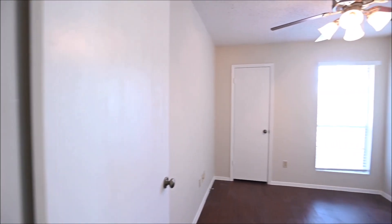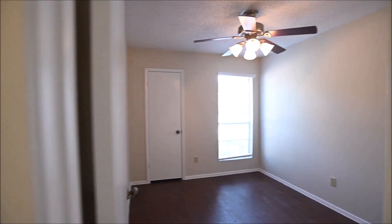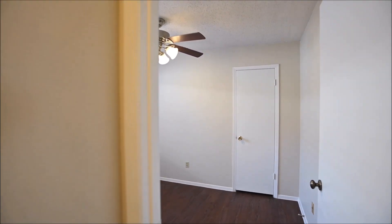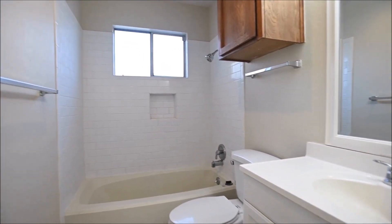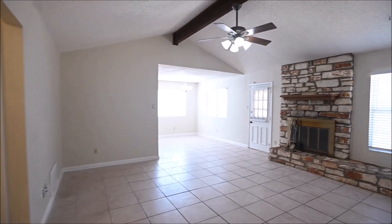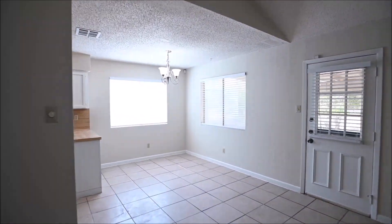If you have any questions about today's video tour, please feel free to reach out to us on our website at rollingwoodmanagement.com. There you can see all of our currently available rentals, their pricing, availability, qualifying criteria, and much more. You can also reach out to get more information or to inquire to view a property. You can also give us a call at 512-327-4451. We'll be glad to help you.